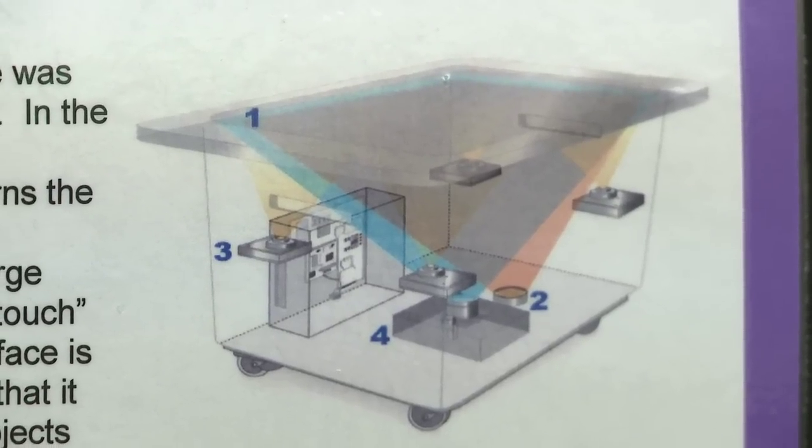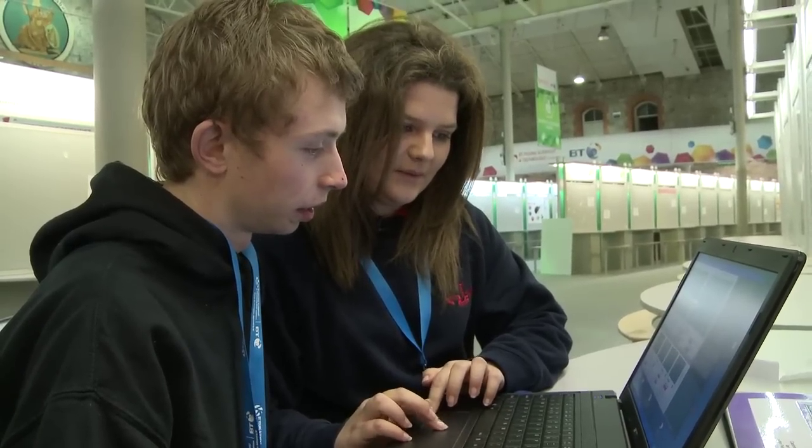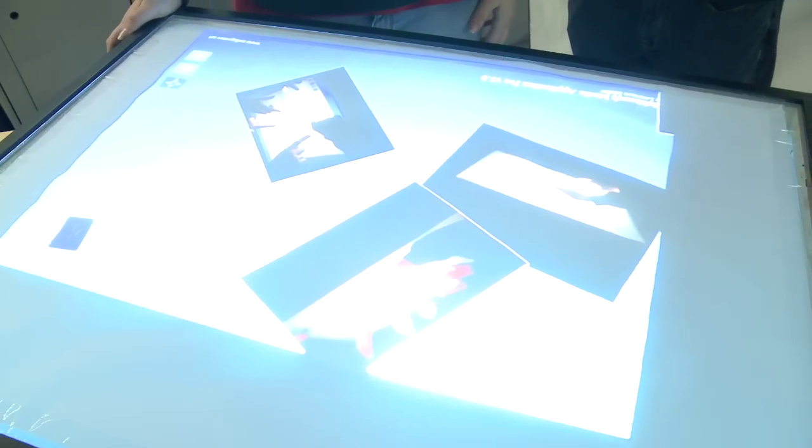The projector projects the image from the laptop up onto the screen, and the camera is what detects our fingers, so they work with each other and that's how the touch works.